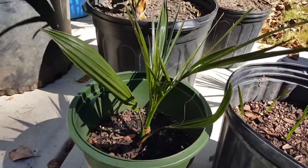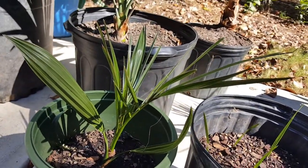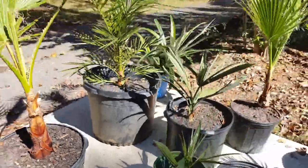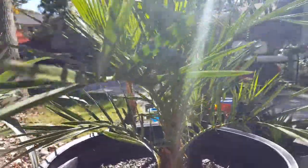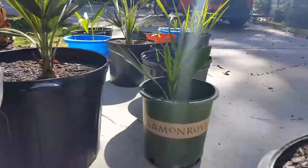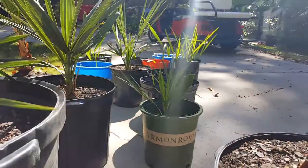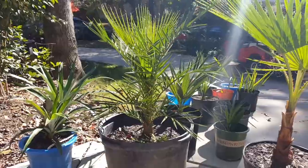Here's a Canary Island date palm that was growing upside down from seed — it stunted its growth. It is the same age as this other Canary Island date palm, which has absolutely gotten massive. It has my biggest pot here and it has just gotten huge. This one is not even two years old from seed, yet it's growing incredibly fast. They were the same size for a long time, and then this one just absolutely blew up. Really proud of that one.